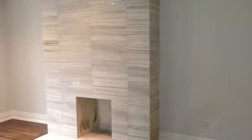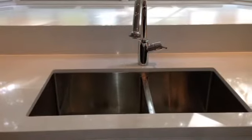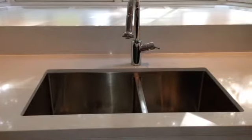Two days before moving date here on our Russell Hill Road renovation. Lots been going on — floors are done, the cleaners are in and making their way through the house. The kitchen is looking amazing, here we have the kitchen sink.